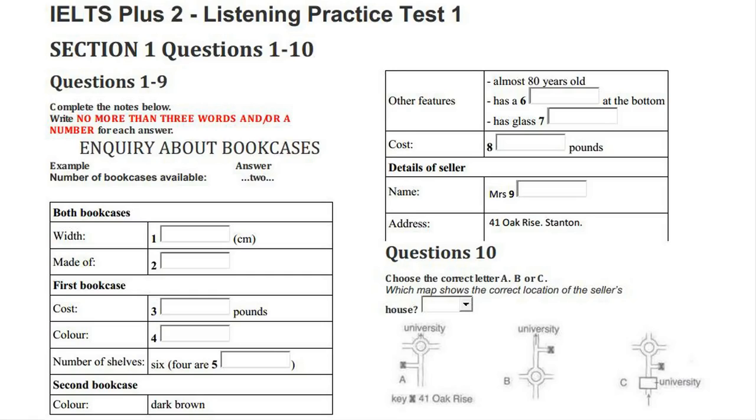Right, fine. That certainly sounds like a possibility. Before you hear the rest of the conversation, you have some time to look at questions 6 to 10 on page 9.